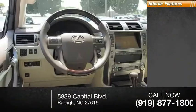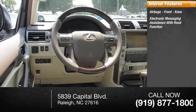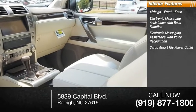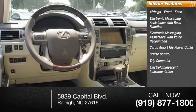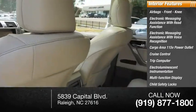Inside you'll find airbags, front knee airbags, electronic messaging assistance with read function, electronic messaging assistance with voice recognition, cargo area 115-volt power outlet, cruise control, trip computer, electro-illuminescent instrumentation, multi-function display, child safety locks, and center console with lighting.